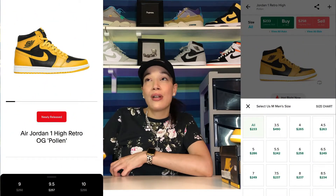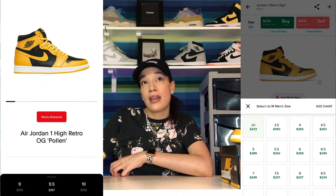If any of you are interested in copping a pair, you can get them on the StockX app as well as the GOAT app. On StockX they're going for a little less than on GOAT. I'll be leaving the links in the description so you guys can check those apps out.